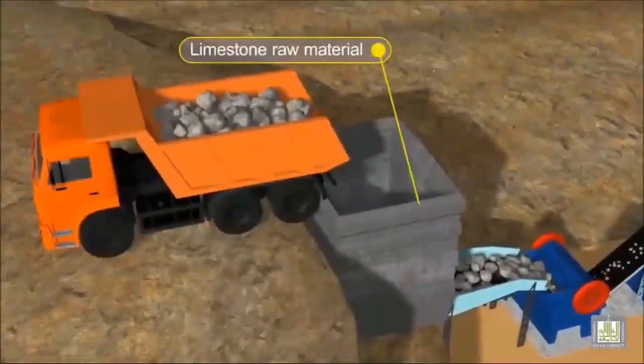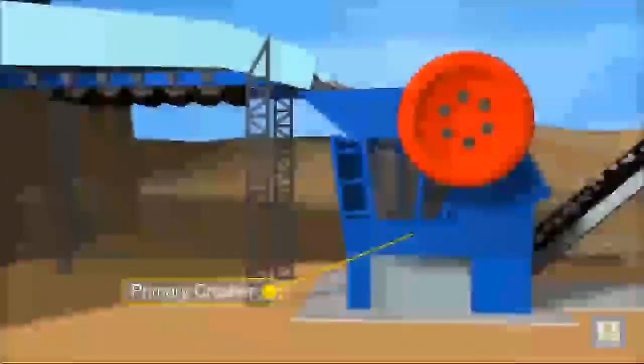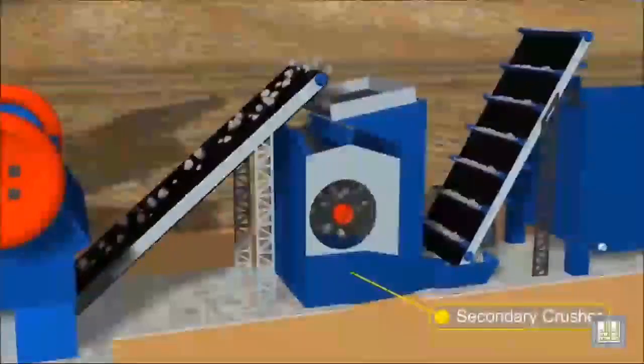Limestone and clay occur together in our quarries at Cape Foulwind. The quarry trucks deliver the raw materials to the crusher, where the rock is crushed to smaller than 100 mm, 4 inches.